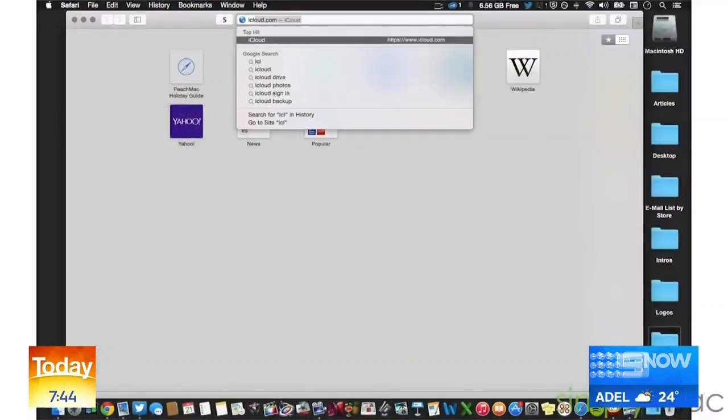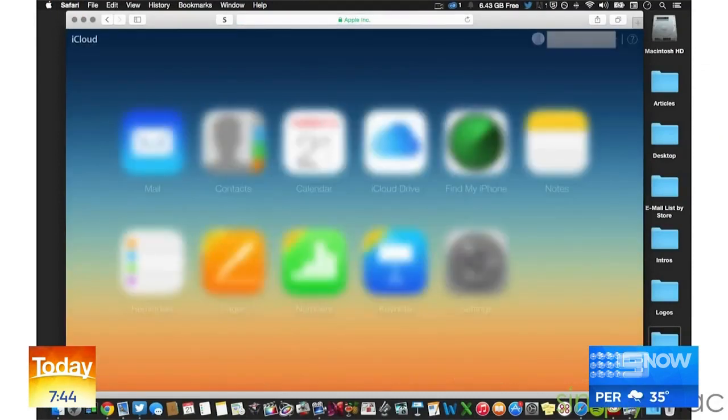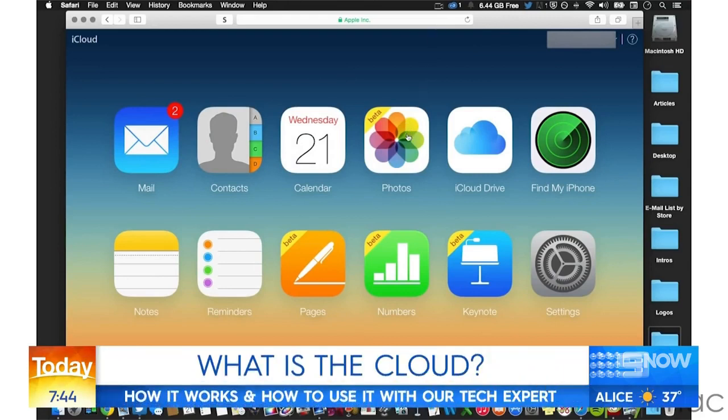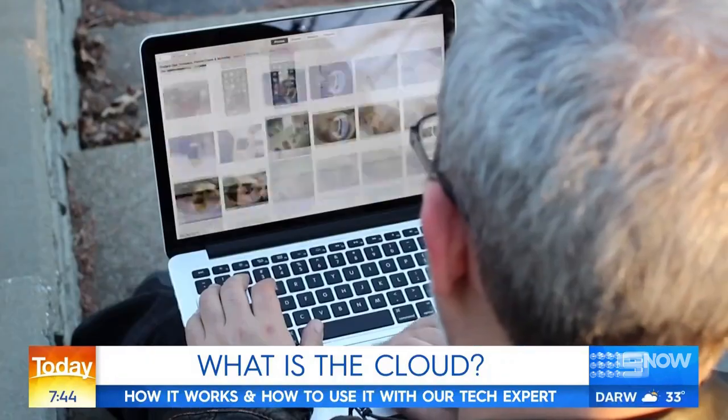You've probably heard of the cloud, and if you use a smartphone or a laptop you'll almost certainly have photos, videos, music, even sensitive documents stored in it. But what exactly is it? How does it work? And are your files safe and secure? Our tech expert Trevor Long explains.